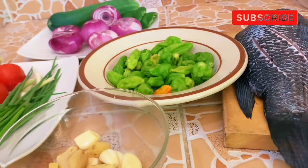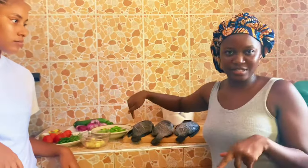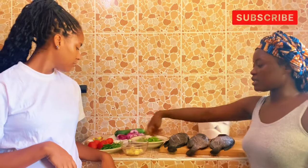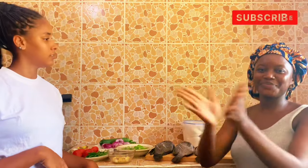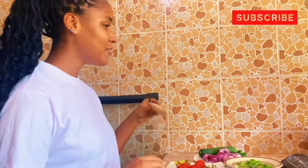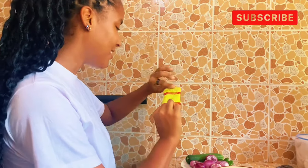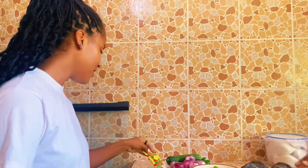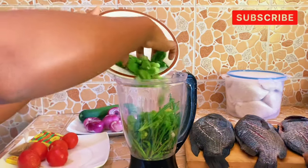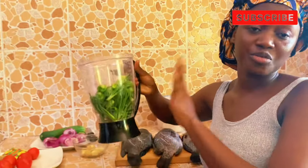First, we're going to blend the ingredients — not all together. We blend the pepper and spring onion separately, then the tomato separately, and add natural spices. This is blended natural spice — it smells really good. You can use any spice of your choice. We blend the pepper and the spring onion separately.